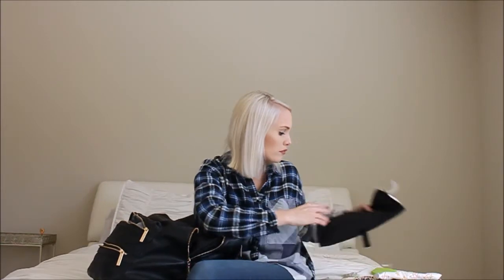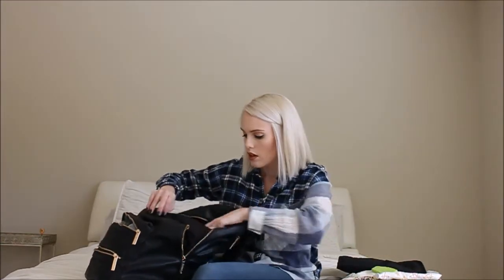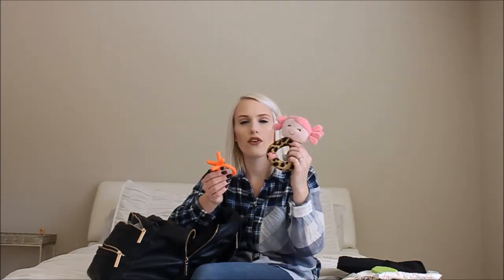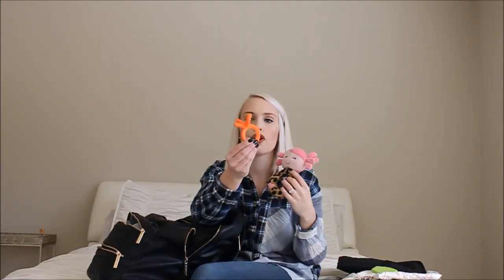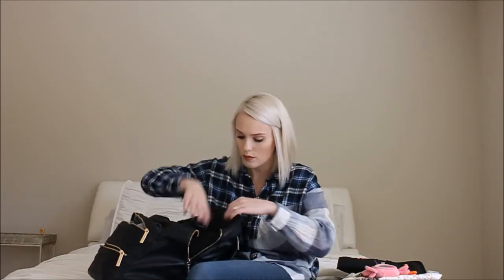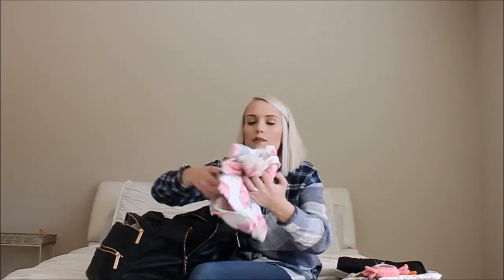I always try to keep like two little toys in here. I have this little soft rattle and then this little Komotomo teether. I'll link it below — I've had this one since Bentley. I got it from Amazon; it's just an orange Komotomo teether.